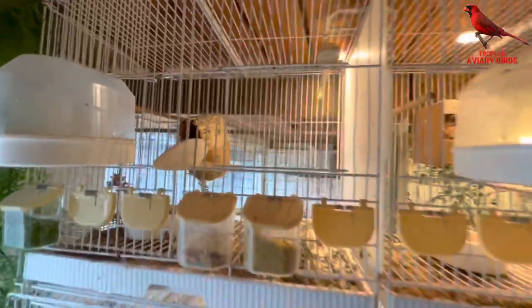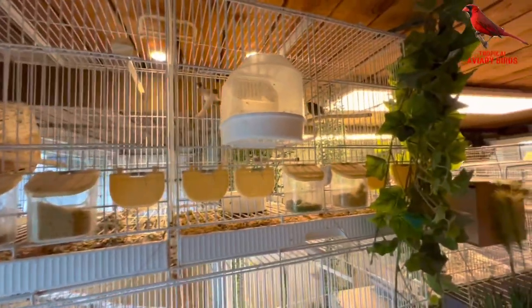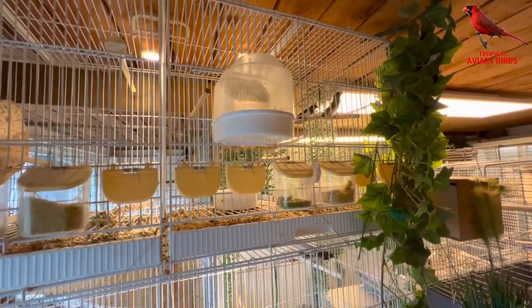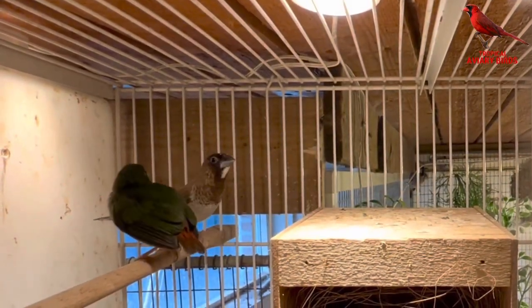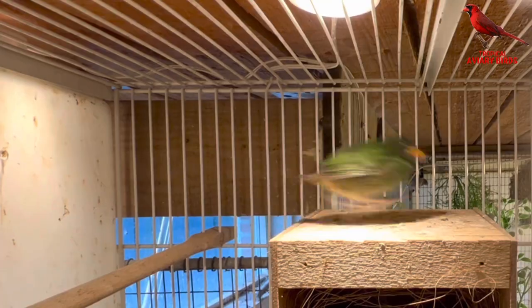Even though the chick from the parrot finches was quite big when he was placed with the society finches, they actually began to feed him very quickly, so I'm quite confident that he will make it.